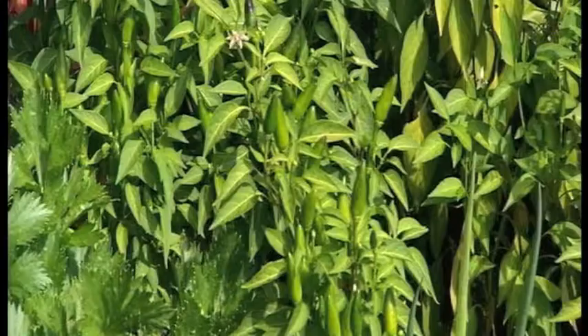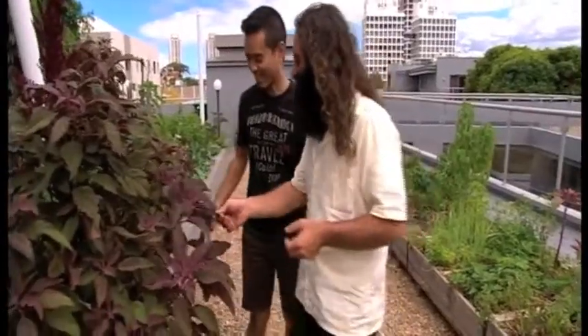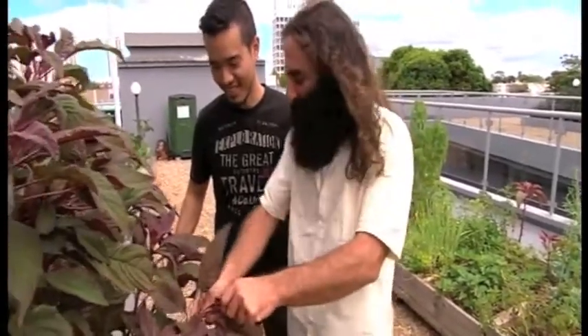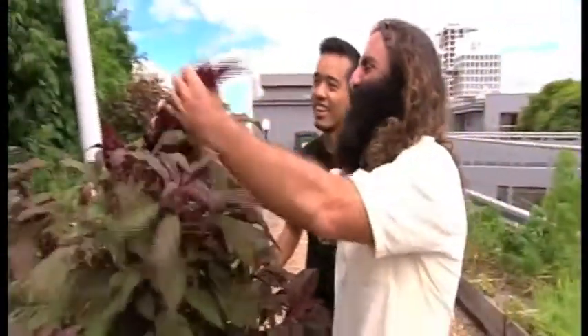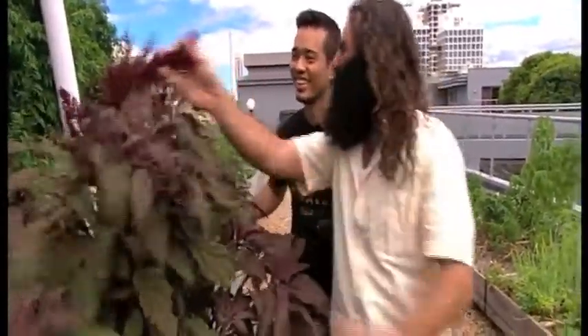We've got tomatoes, chillies, leafy greens and amaranth as well. Amaranth — this is one of my favourites. It's just one of those plants: the more you harvest the leaves the more it grows back. Look at this flower head. You've got amaranth for life with the number of seeds.